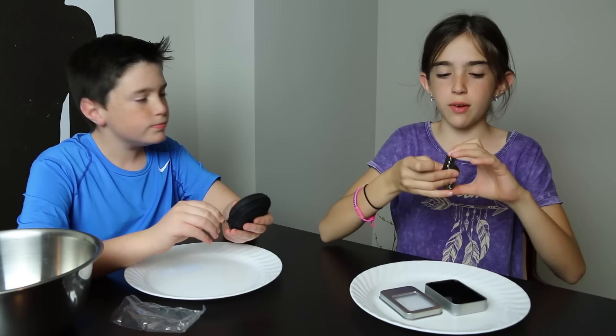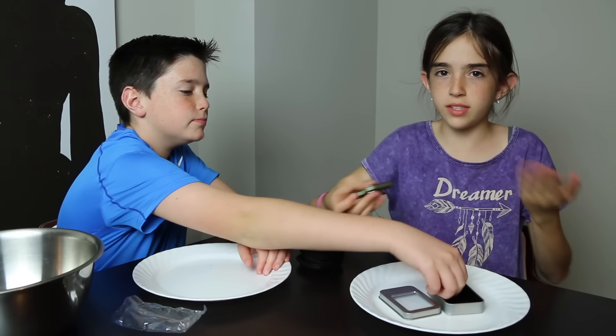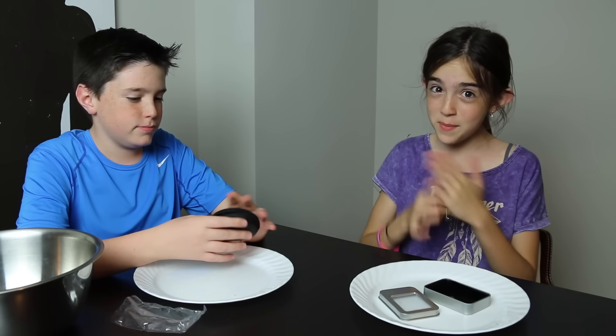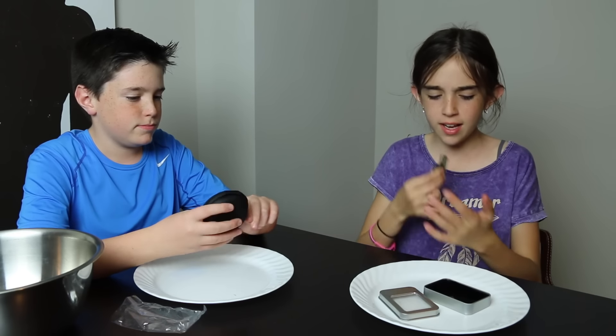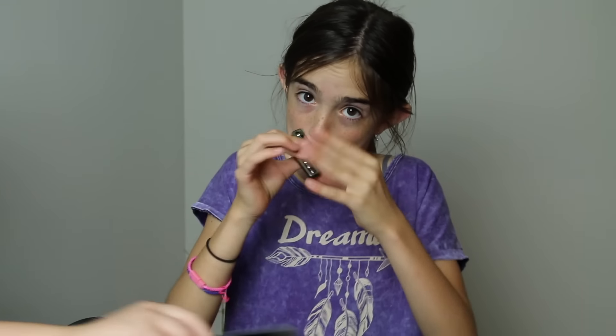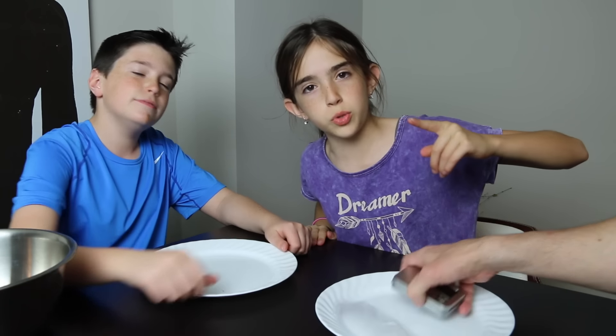It's like a tambourine. Next, let us know which one you like better.